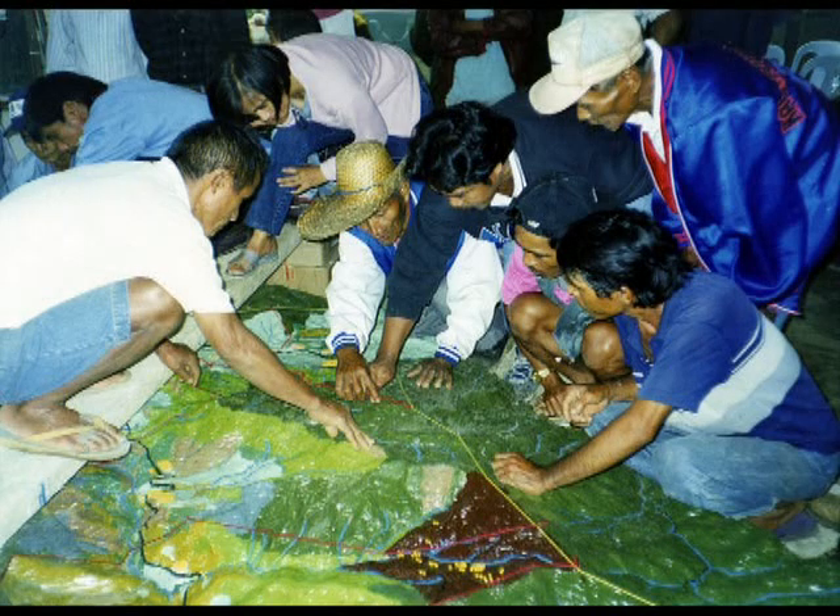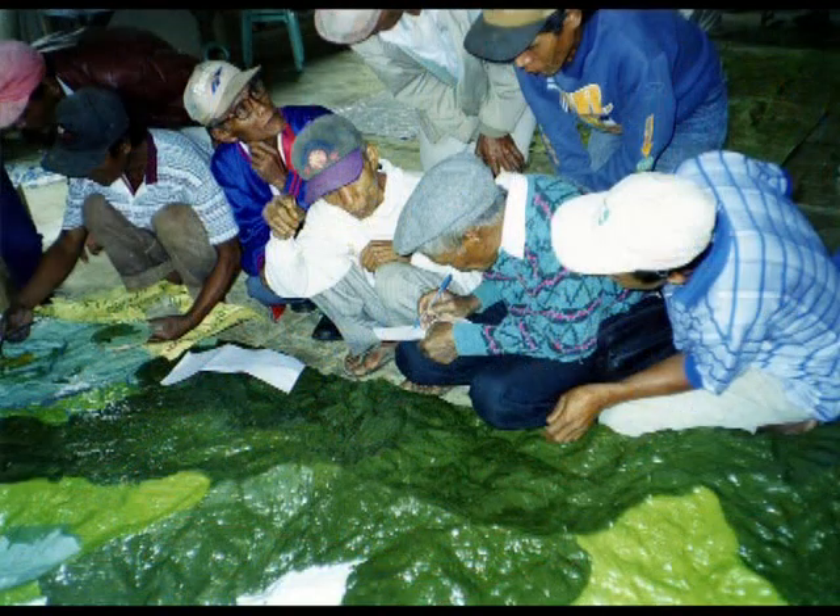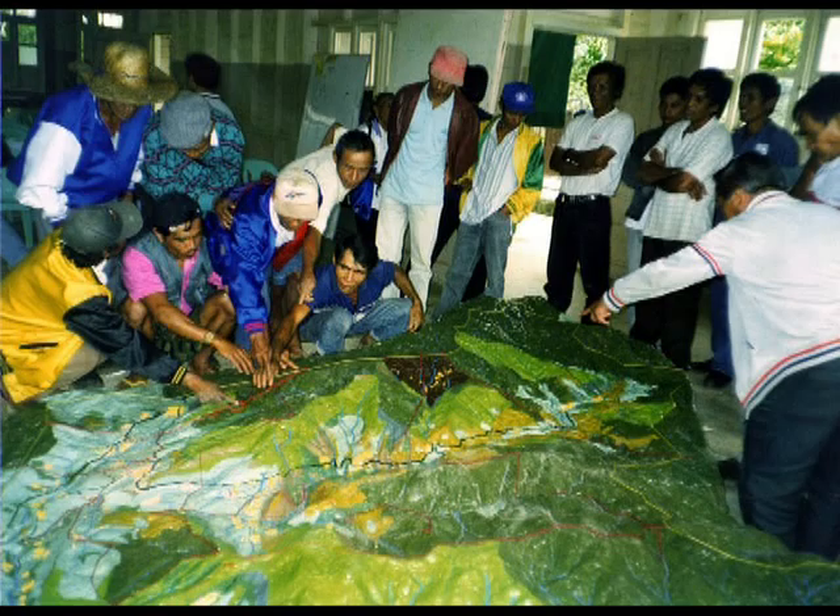Basically because the people are in control. They start by building the whole model, they control the data that's put in the model, and they define the results of the whole process. So for me, participatory 3D modeling is the most effective tool that can be used to help people file claims for their traditional territories.